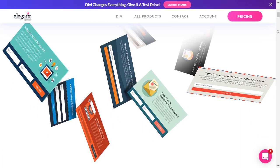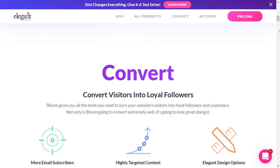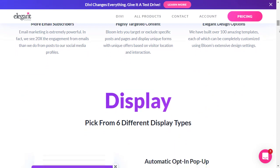If you have an Elegant Themes account and you're using Divi, it comes without any extra cost — that's one of the big advantages for it. They have several different options for displaying, whether it's pop-ups or fly-ins, as they call it.